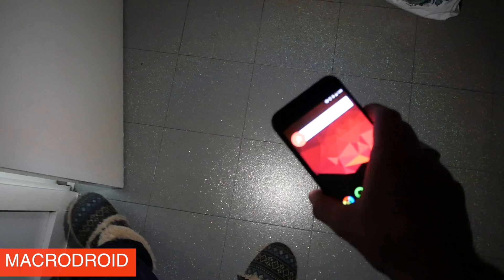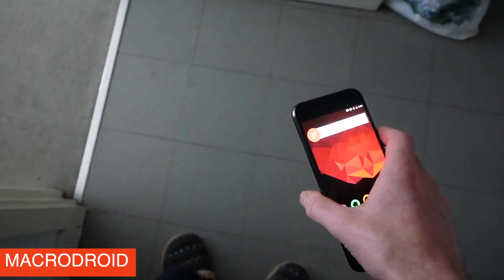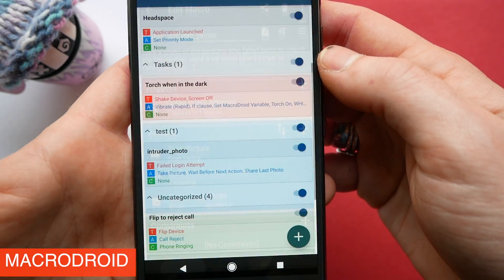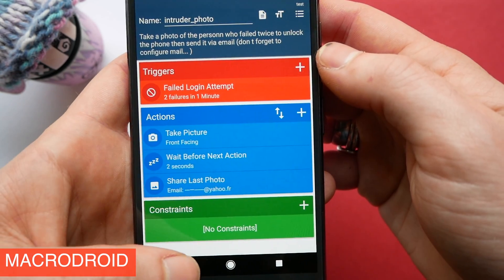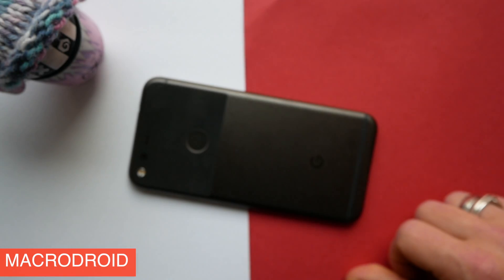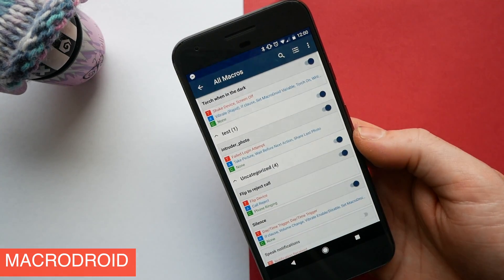The amazing thing with this is that it only works when you're in the dark, and if you then move back into the light your phone will automatically turn off the torch for you. Another favorite will automatically take a selfie of anyone who tries to unlock your phone and gets the code wrong, and will email you that picture. As a final example, I have a macro which means I can just reject a call by turning my phone face down and placing it on the table. If you want to take greater control of your phone then MacroDroid is definitely worth the download.